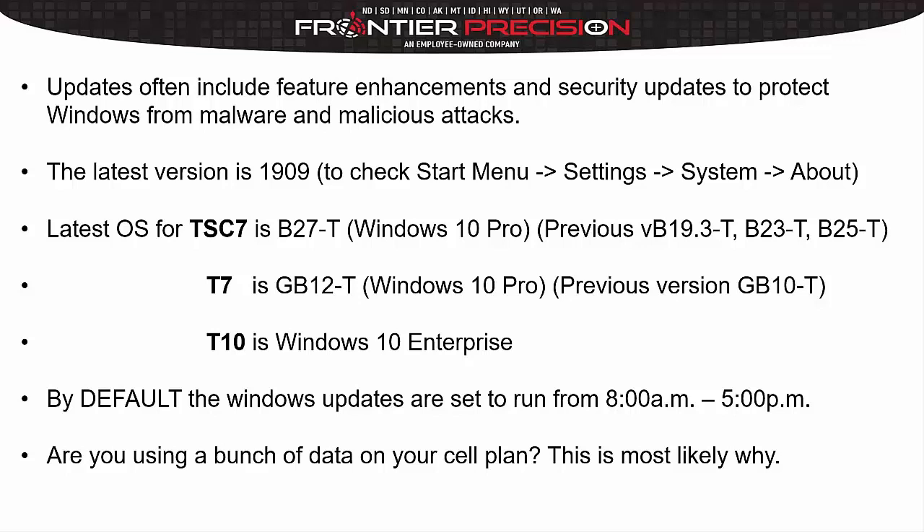So if you're seeing a jump like that, this is most likely the reason why. What we'll do here is go through the process of changing these times so that when you're out in the field, you're just using your data for your survey.